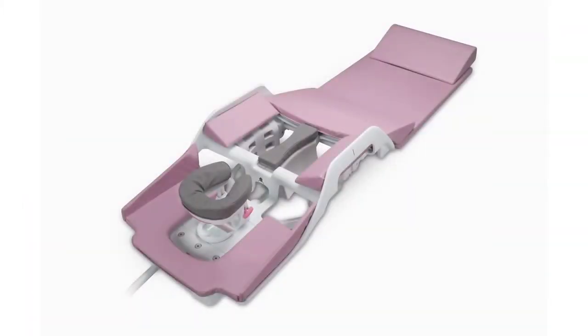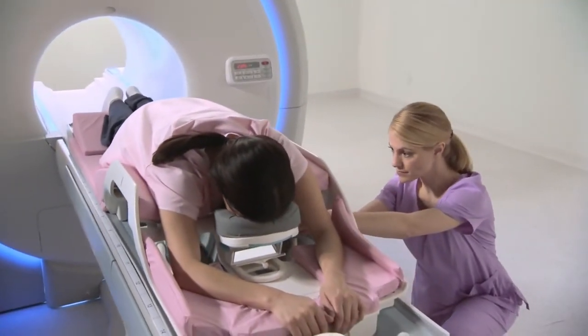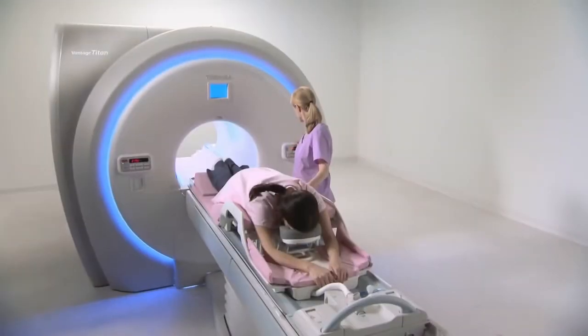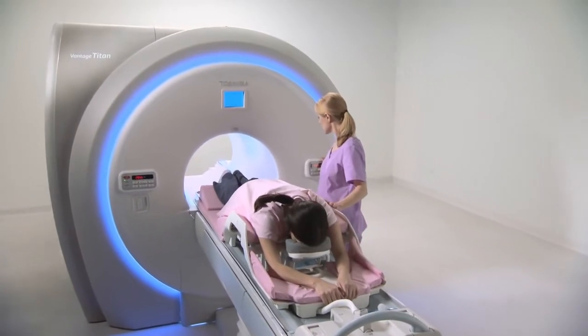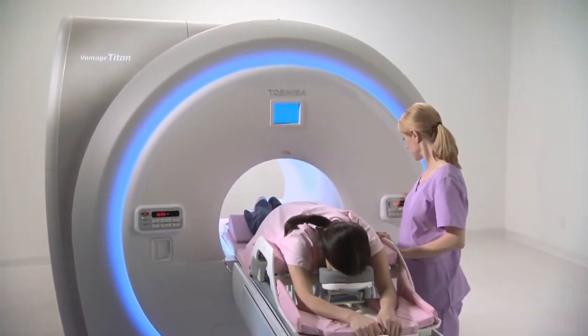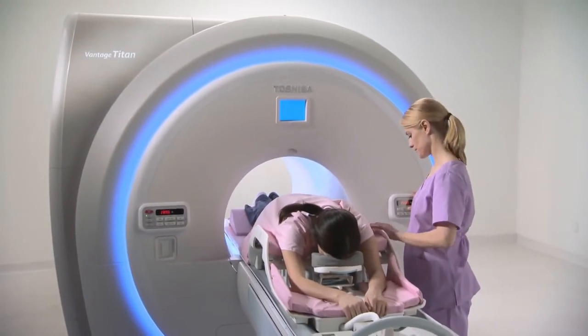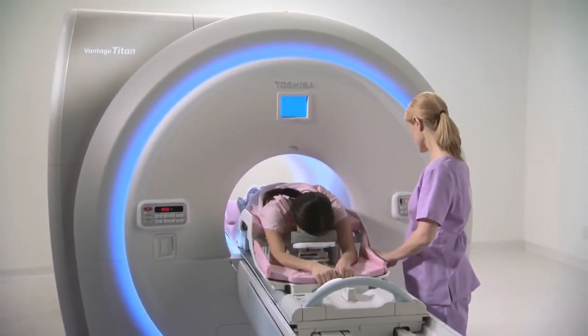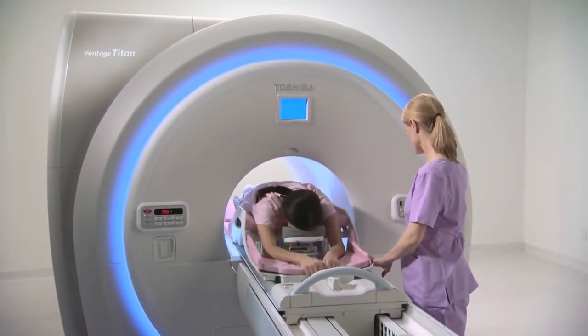To complete the lineup of coils, Toshiba has the Sentinel breast Speeder coil, which is biopsy compatible. This bilateral, dedicated 8-element coil provides high temporal and spatial resolution for dynamic analysis and lesion characterization. Unique variable coil geometry allows imaging coils to be optimally positioned for all patients, and the 30% more signal-to-noise ratio provides higher resolution images.